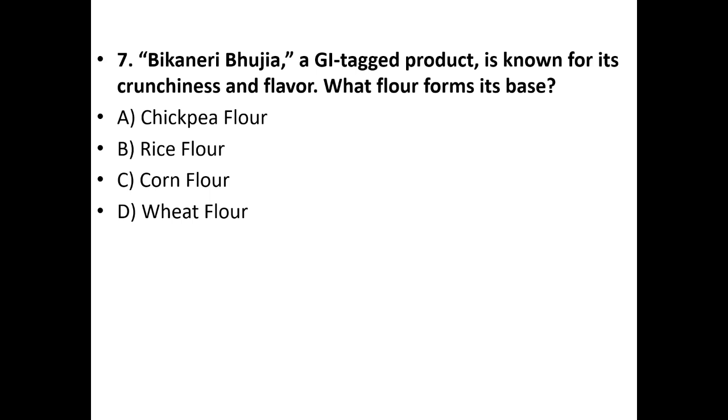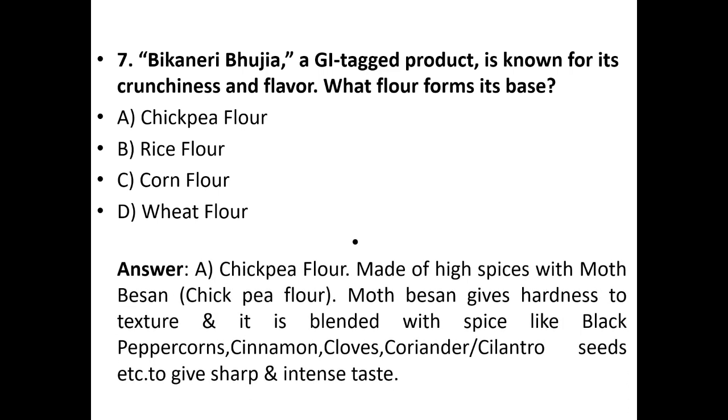Seventh question: The Kanara Phujia, a GI tag product known for its crunchiness and flavor — what flour forms its base? Options: Chickpea flour, Rice flour, Corn flour, Wheat flour. The answer is A — Chickpea flour. It is made with high spices and Moth Besan — chickpea flour. Moth Besan gives hardness to the texture and it is blended with spices like black pepper, cinnamon cloves, coriander, and cilantro seeds to give a sharp and intense taste.